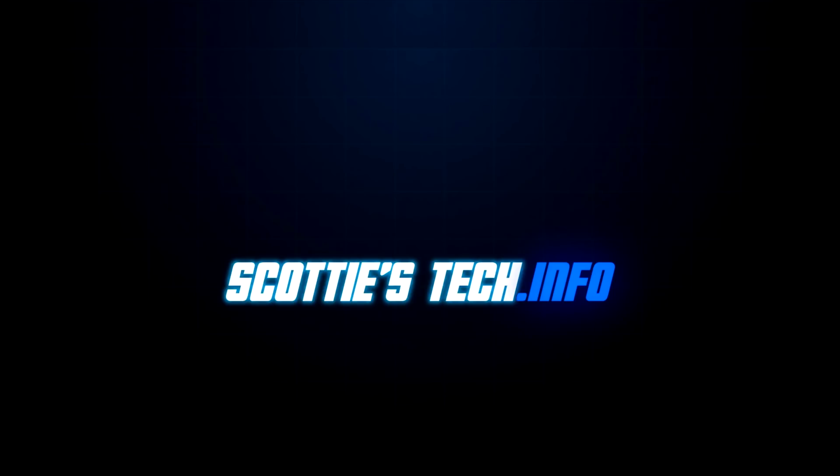That's it. For more techie tips, see scottiestech.info. Thanks for watching. See you next time.